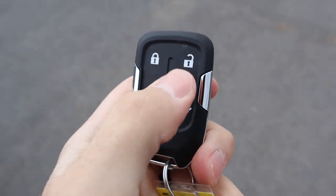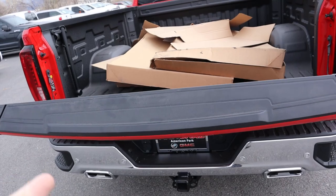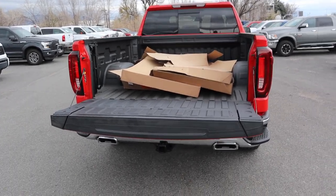Here's our key fob — we've got the unlock, the lock, the remote start, and then the drop-down for the tailgate. We have a payload capacity of 1,485 pounds and a towing capacity of 8,900 pounds.